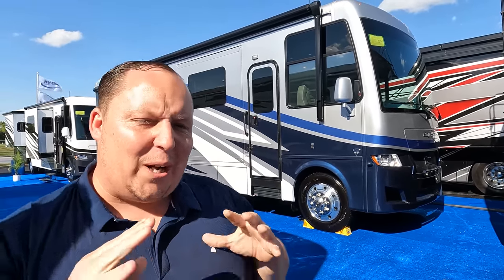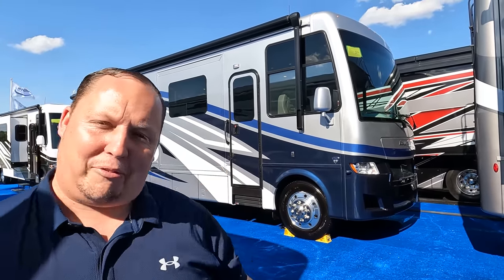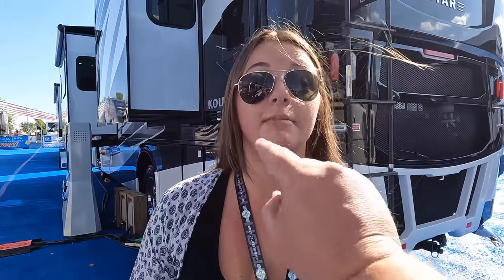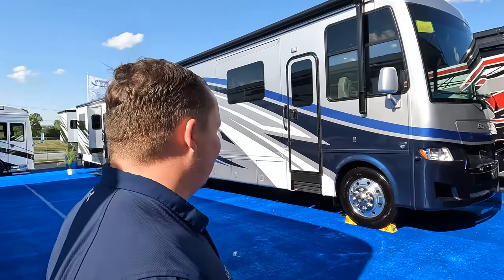We're here at the Hershey RV Show featuring one of the best quality short classic gas motorhomes in the industry — the Baystar. Joining me is Jen. Today is the day before the Hershey Show starts, so we're super excited to meet everybody. Make sure if you're coming to the show to stop by the orange tent and say hi to us. Sunday is sometimes the best time to get a deal, so we hope to see each and every one of you.